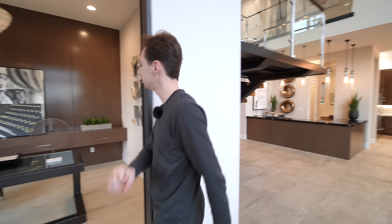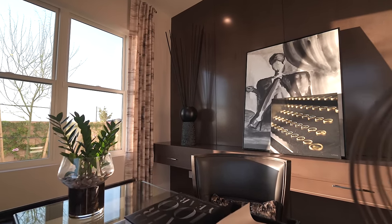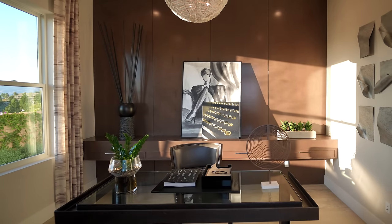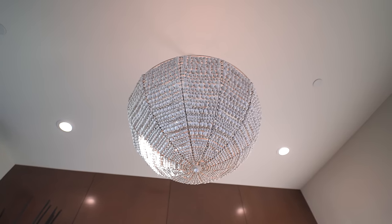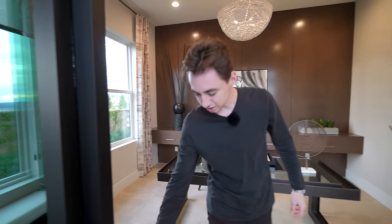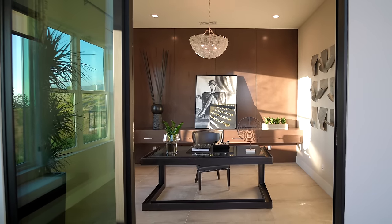Over here on the right-hand side, we have access into a very unique glass enclosed private office area. Coming in, we have custom woodwork extending up to the ceiling, built-in custom floating shelving — a nice spot to get some work done — and a little built-in light fixture displayed above. You can completely close off the area with slider glass doors, nicely integrated into your home.